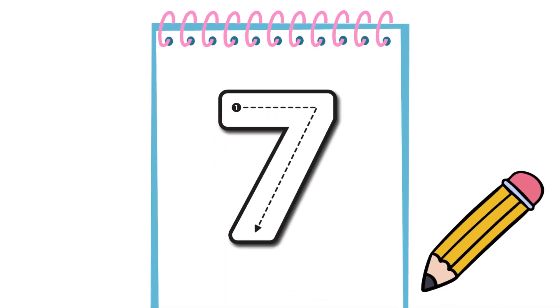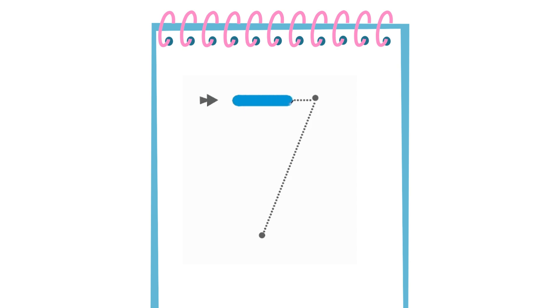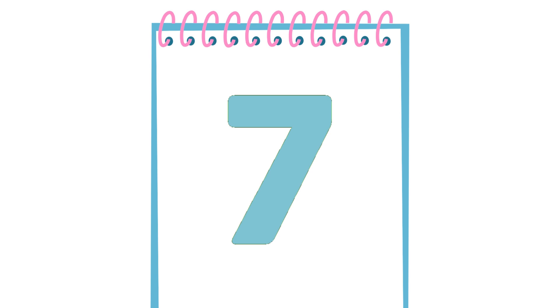Number 7 is super easy to write. We start from here, then we go all the way up there. After that, we go down. And there it is — Number 7! Easy peasy.